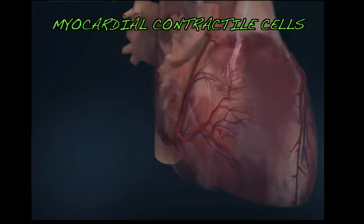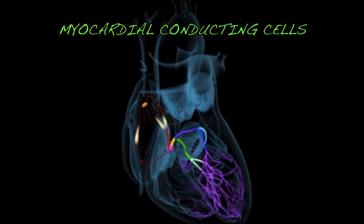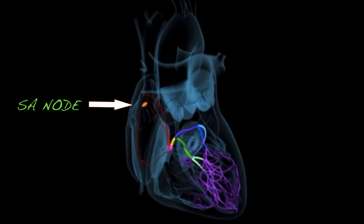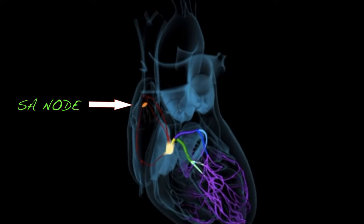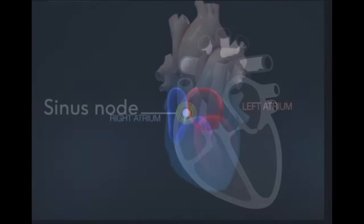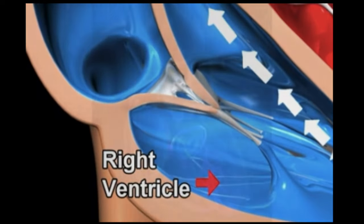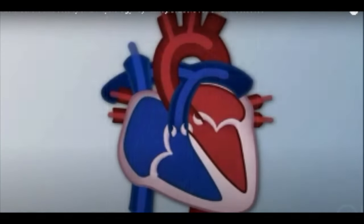The myocardial contractile cells are responsible for contractions — they pump the blood through the body. On the other hand, the myocardial conducting cells initiate the conduction system. This electrical signal begins in the SA node, or sinoatrial node, located at the top of the right atrium. The SA node sends the electrical impulses that start the heartbeat, making the atria contract and empty blood towards the right ventricle. Next, the AV or atrioventricular node delays the signal until the atria are empty of blood.